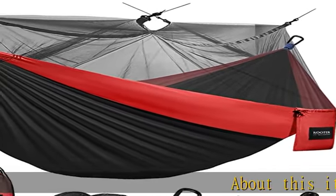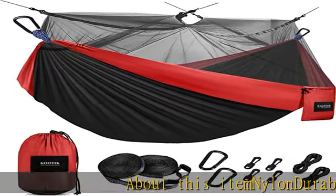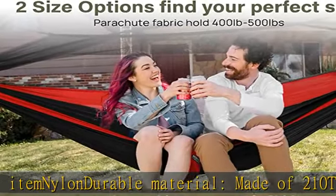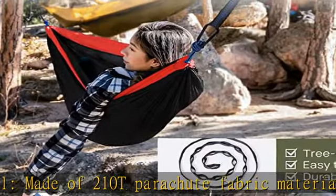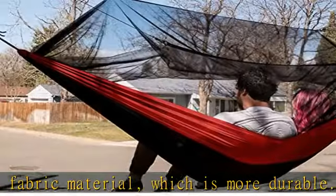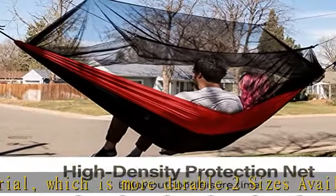About this item: nylon durable material made of 210T parachute fabric, which is more durable. Two sizes available — the large hammock is suitable for two people, 120L x 78W, and can hold up to 500 pounds.